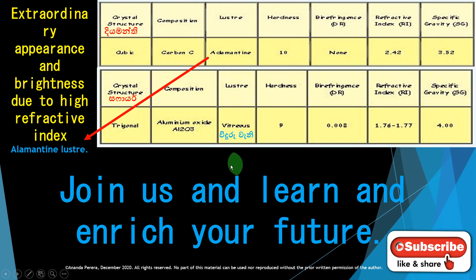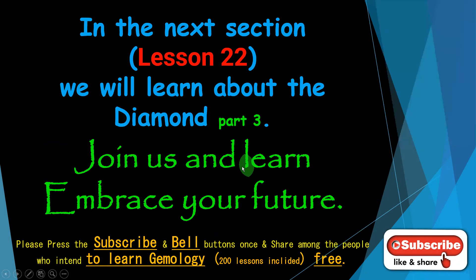Join us, learn, and enrich your future. If you forgot to subscribe, please subscribe and press the bell icon. We are meeting in the next section where we will learn about diamond part 3.